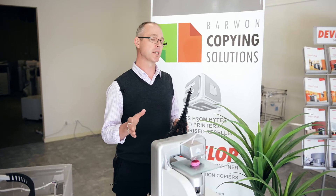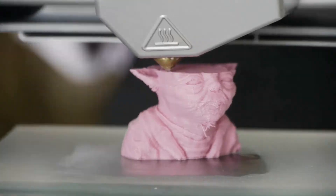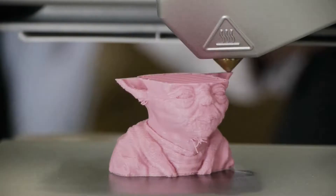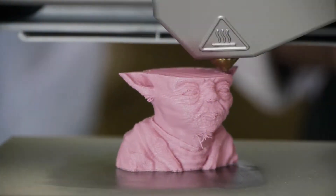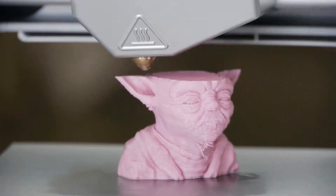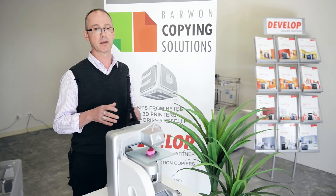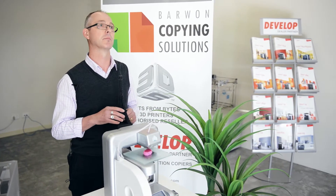3D printing has been around since the 80s, believe it or not, and it was actually known more as additive manufacturing. Rather than subtractive manufacturing, where you actually take a block of metal or wood and machine that down to the part you need, additive manufacturing takes plastics or metals and builds layers and layers until you end up with your particular model. With 3D printing there are environmental benefits as well — there's less transport needed and there's a lot less wastage.